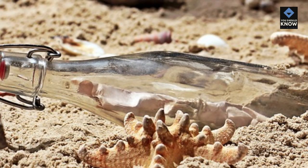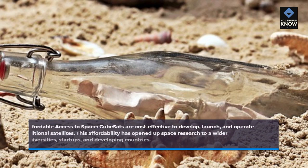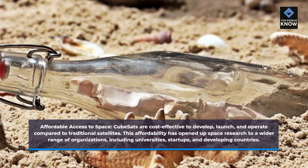Affordable access to space. CubeSats are cost-effective to develop, launch, and operate compared to traditional satellites. This affordability has opened up space research to a wider range of organizations, including universities, startups, and developing countries.